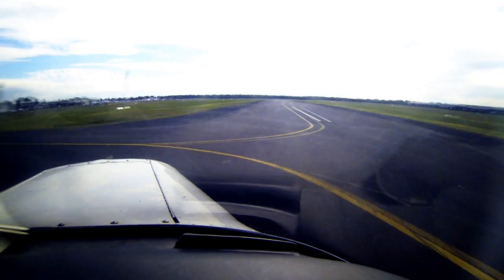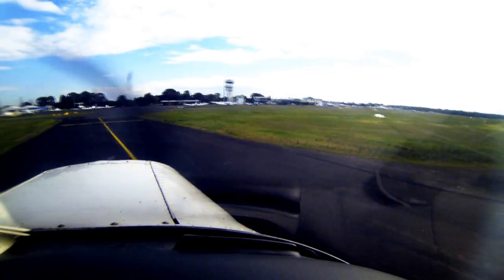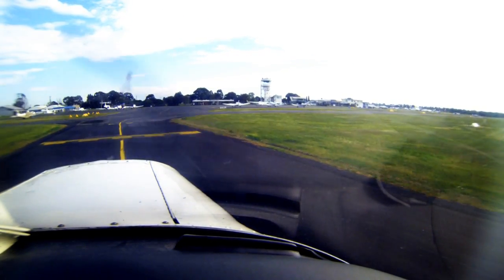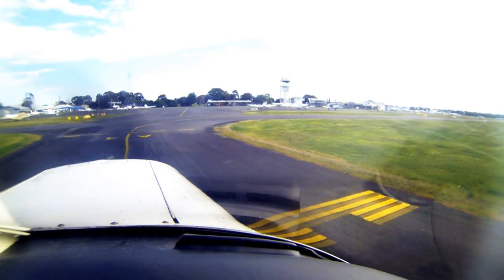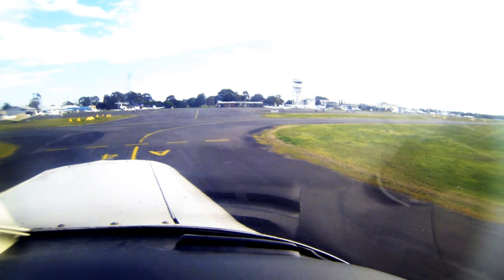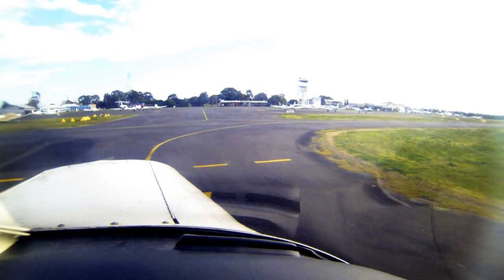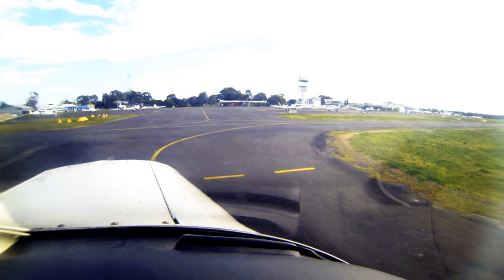When landing, once you've touched down, taxi clear of the runway via a taxiway — not a runway — unless a clearance has been given. You cannot enter a runway even if it's non-operational without clearance. Once you're clear of the runway, you can stop and get your guide out again. The taxiways are all marked with letters — big letters, so you can see them quite clearly. Even if you don't spot the letter, just tell the tower you're clear of the runway and request taxi to the apron.